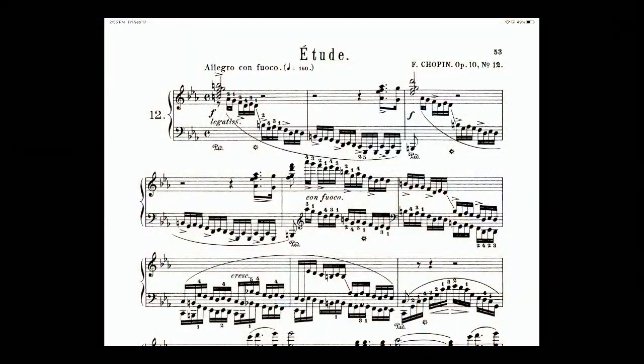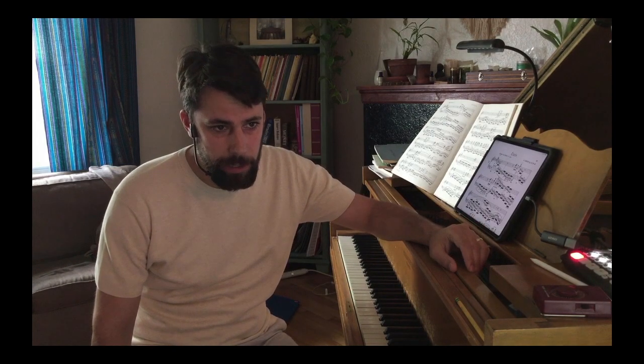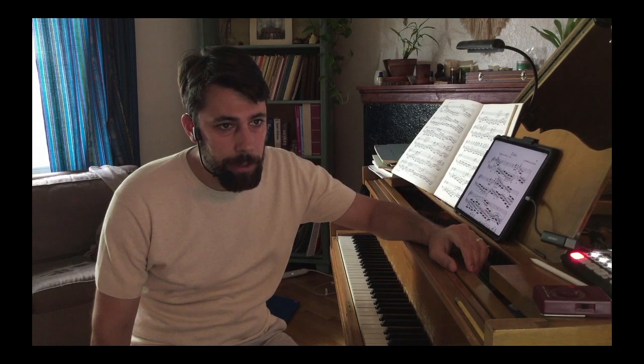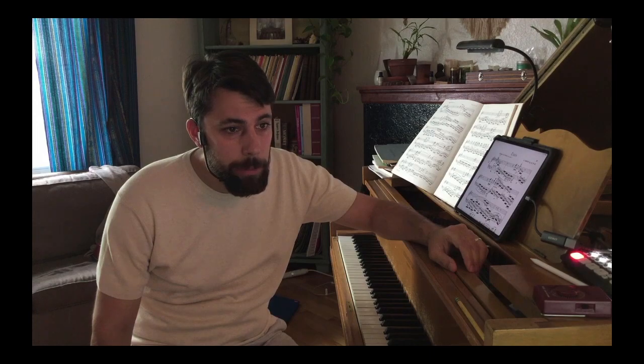So why is it called the Revolutionary Etude? It was written around — I'm going to get in trouble here because I can't remember exactly my facts — but there was an uprising around the time it was written. This etude was written at the same time as the November Uprising in 1831. Upon the conclusion of Poland's failed revolution against Russia, Chopin said: 'All this has caused me much pain. Who could have foreseen?'